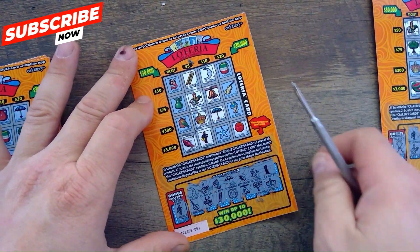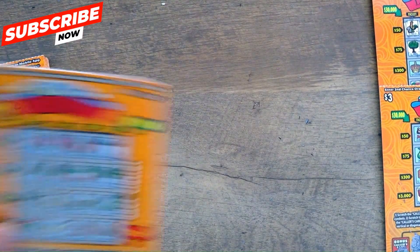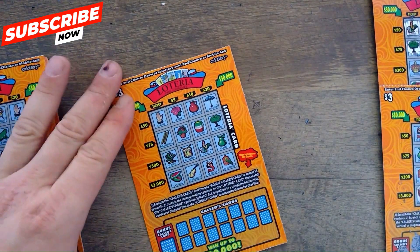There's the music man — five dollar winner! Got the line. We needed the mermaid for the thirty thousand. That'll go in the win pile. Moving on to ticket 52.